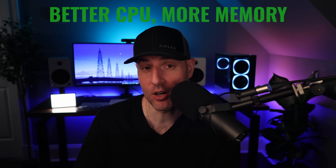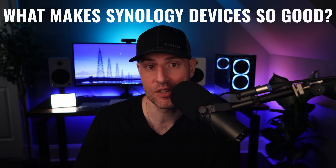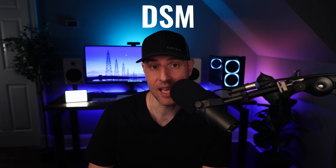I almost went with another NAS manufacturer who had better hardware when I bought my first device, and if I did, none of WonderTech would exist. I did my research and was convinced after doing so that I had to buy a Synology, and even though, quite frankly, I didn't want to spend the money on the hardware, I did. In order to understand why you probably should end up buying a Synology device too, it's important to understand what makes Synology devices so special, and it all comes down to three letters: DSM.